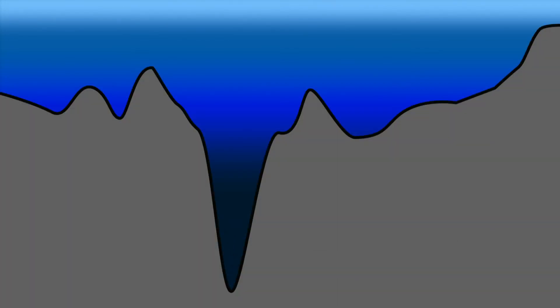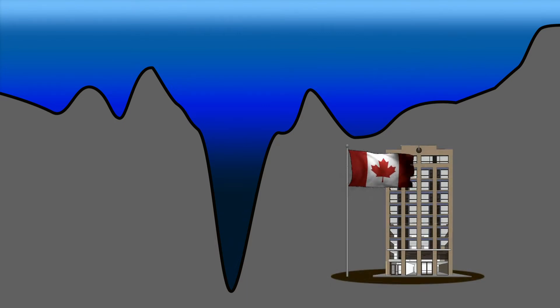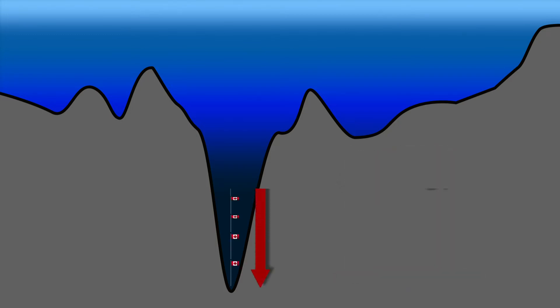So how deep is it? Well, imagine the tallest flagpole you've ever seen — 10 stories tall. How many would we need to stack to make it to the surface? 361 flagpoles. That's how deep the Mariana Trench is.